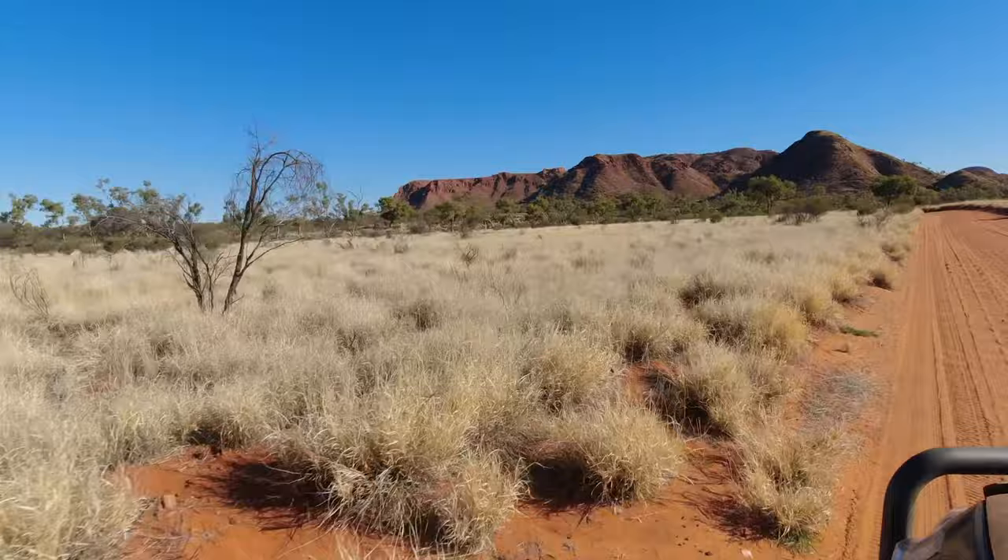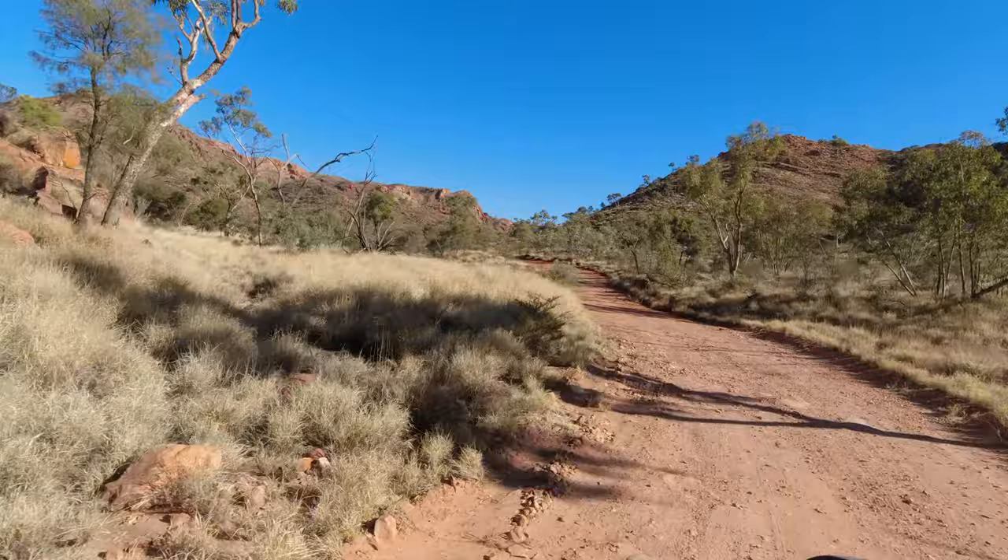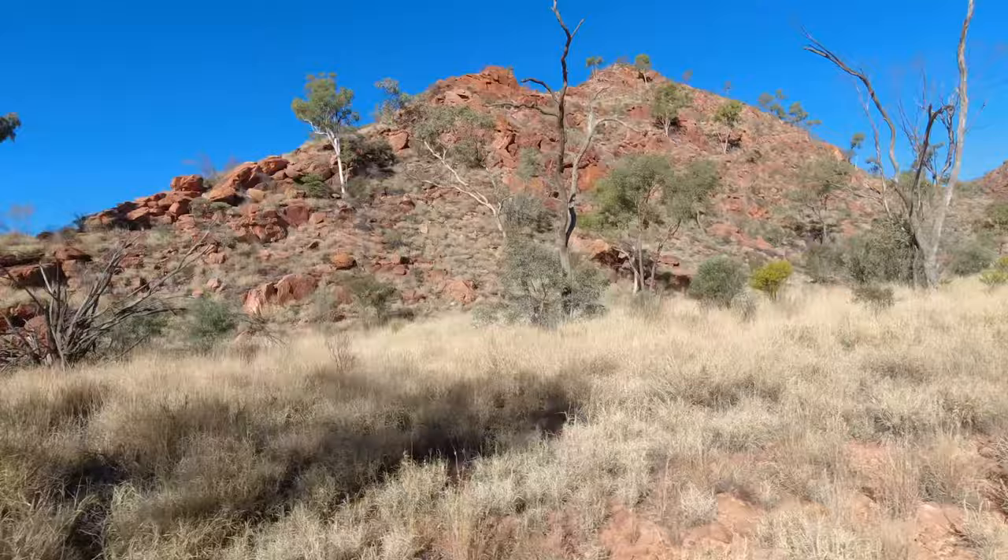Our next side trip was into the huge meteorite crater of Goss Bluff, on a narrow winding track marked 4WD only.